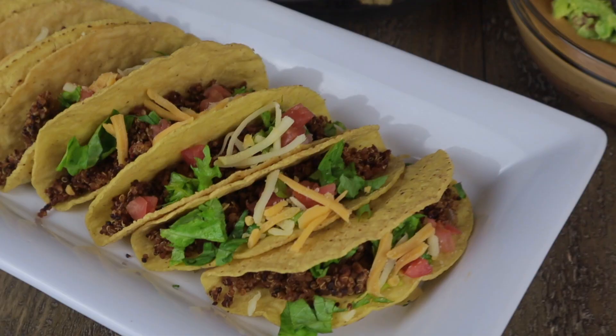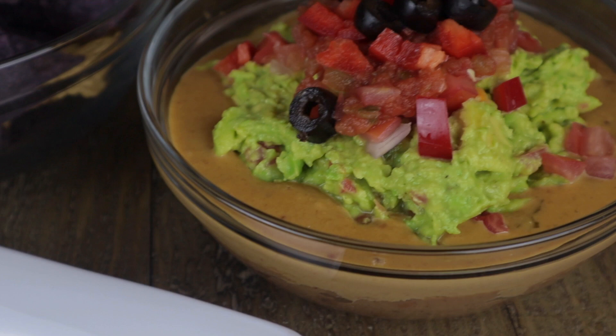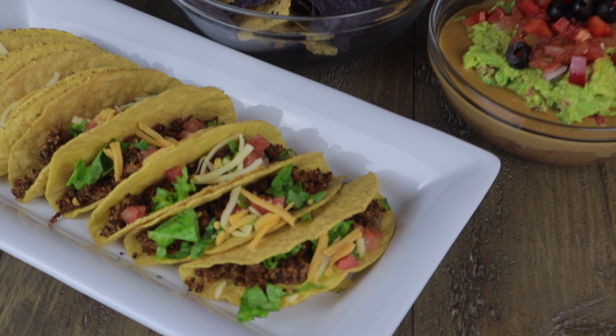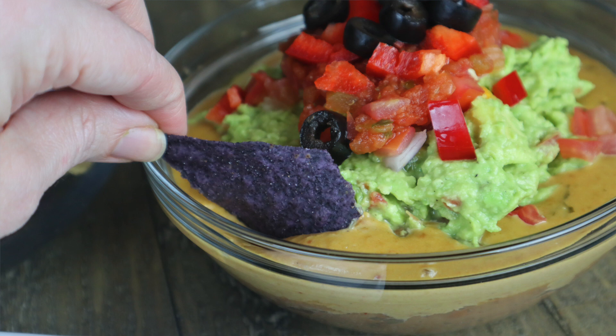We went pretty simple on the toppings — just shredded lettuce, tomato, and a little bit of vegan cheese on top — because we really wanted to try the quinoa filling. For our side, we tried a seven layer dip: refried beans, cheese sauce, fresh guacamole, pico salsa, black olives, and vegan sour cream. My girls love refried beans. That entire bowl was gone — everybody was dipping their chips in and scraping the bowl clean.